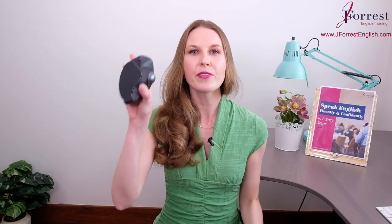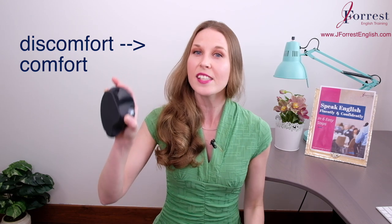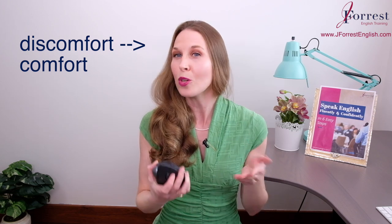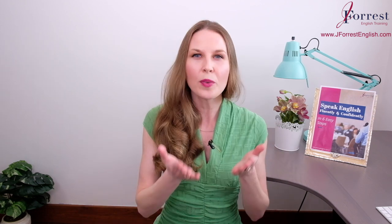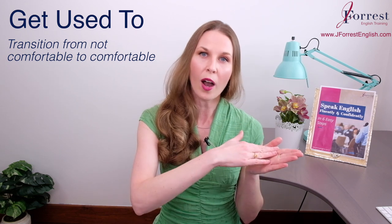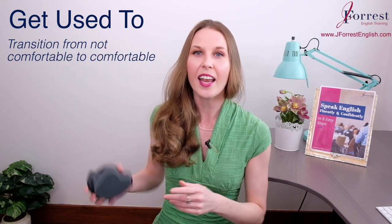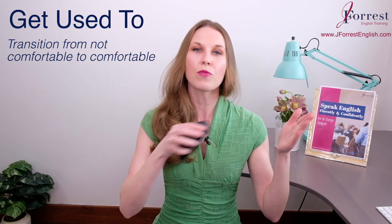Remember, I said I have to get used to this mouse. This means I have to move from a feeling of discomfort to comfort, and the only reason why is because this is a new item in my daily routine. So anytime you add something new to your daily routine, you can use this expression: 'get used to'. We use 'get' when we're talking about a transition — a transition from not comfortable to comfortable. It's a requirement: I have to get used to using this new mouse, transitioning from not comfortable to comfortable.